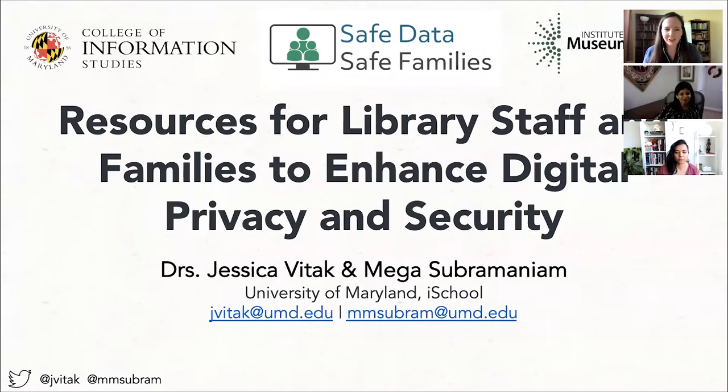Thank you all for joining us today for our webinar. Mega Subramaniam and I are going to be sharing some of the resources we've developed as part of a four-year IMLS grant that is wrapping up today. These resources are to help both library staff and the patrons they serve to enhance digital privacy and security.